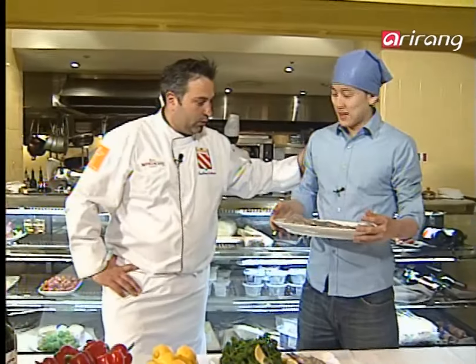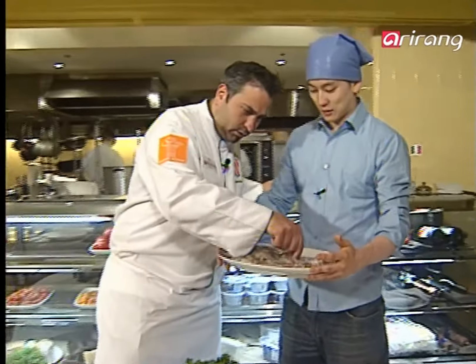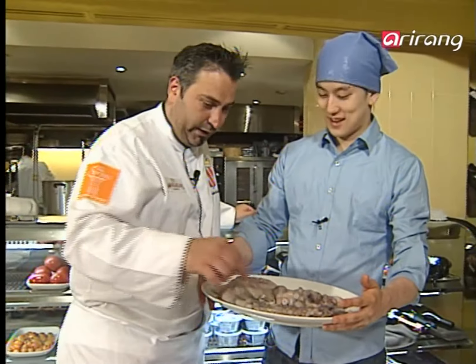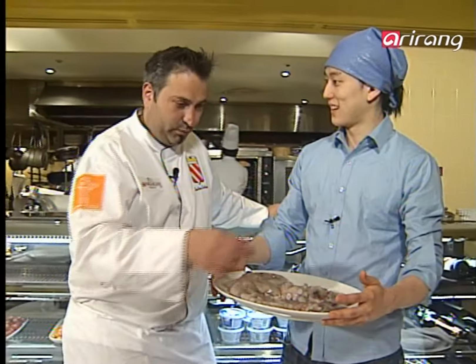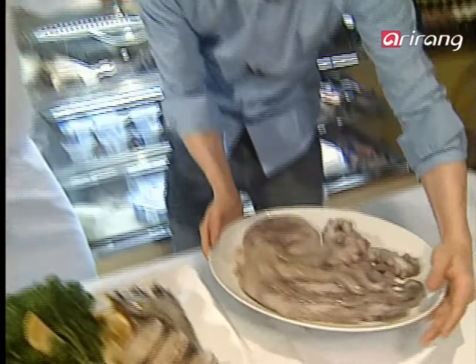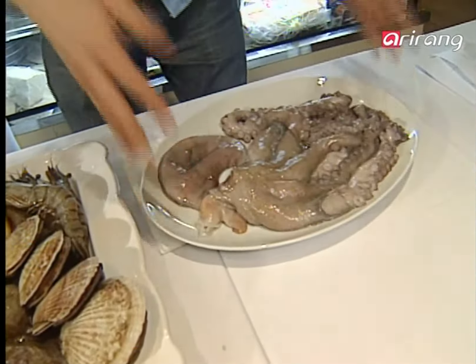I'm back, Sortino. Just came back from the market. Look, I got a really fresh octopus. Wow, that looks pretty good. Yeah? I picked it out myself. Excellent. I listened to your advice.